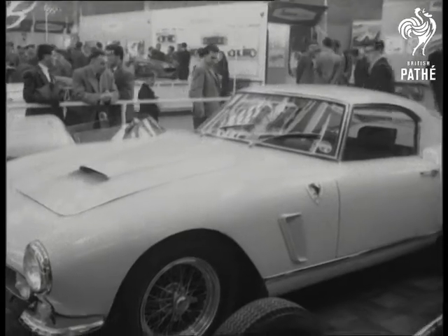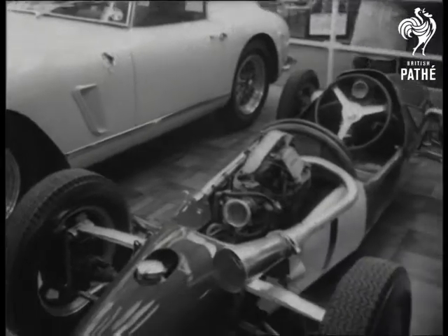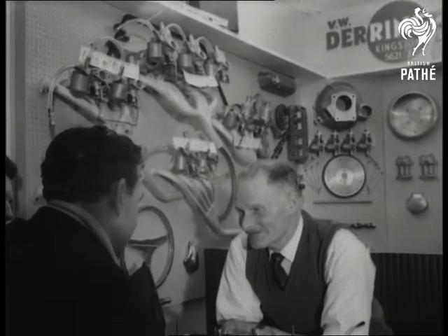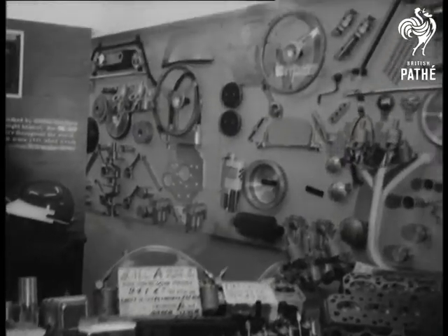The Ferrari Berlinetta, a champion tourer alongside a Coupa 500. Here, every conceivable spare part and modification for the racing and sports car enthusiast.